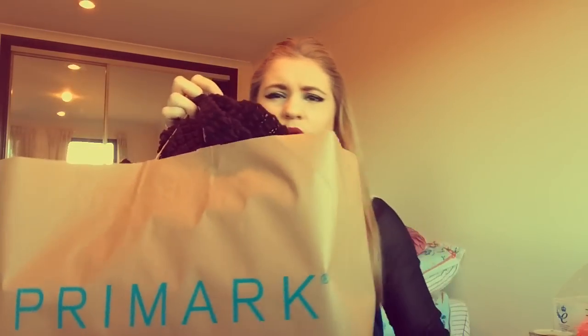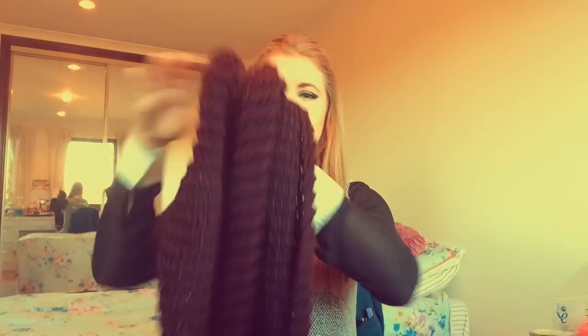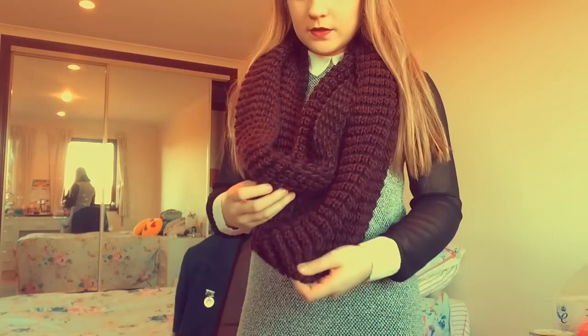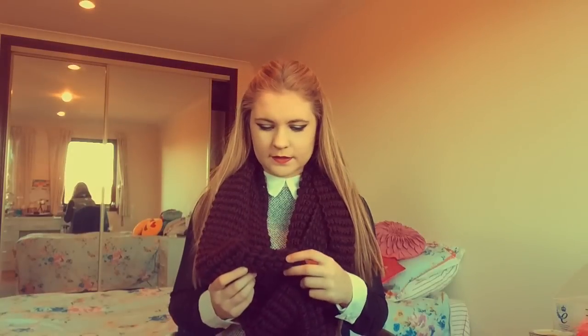So first I went to Primark and bought probably quite a lot of Christmassy stuff — they actually had really good things in just now. So my bag is like overflowing. First, I got this scarf which is like all joined — it's a snood and it's really cool. It's all knitted so it's really comfy, and it's got kind of a black and burgundy colour going through it. I really like this.